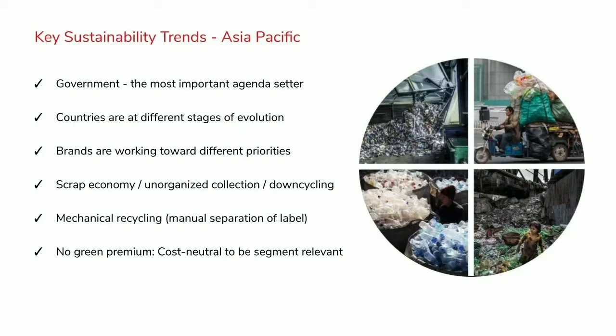One common thing everywhere around the world, but particularly in Asia, is there's no green premium — people will not pay more for a sustainability solution. Therefore one of our big focuses has been on how do we make it at least cost neutral, making it more of the standard product to make it more relevant for each of the countries that we're playing within.